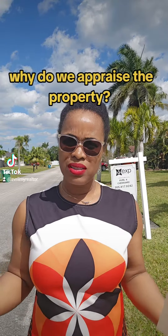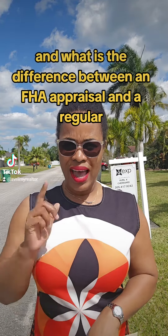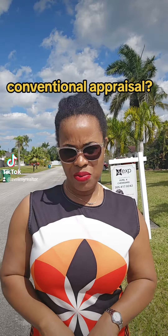Why do we appraise the property? And what is the difference between an FHA appraisal and a regular, conventional appraisal?